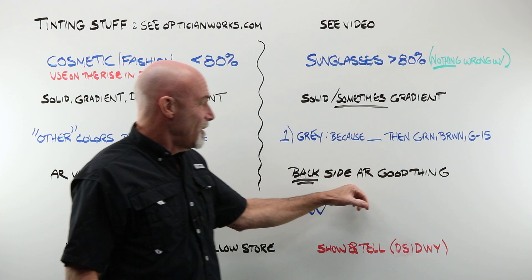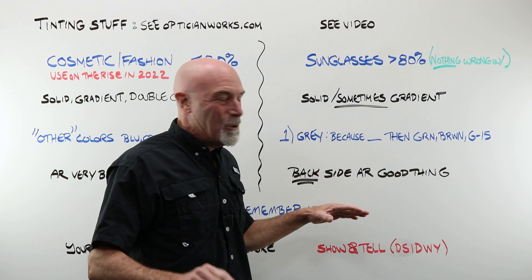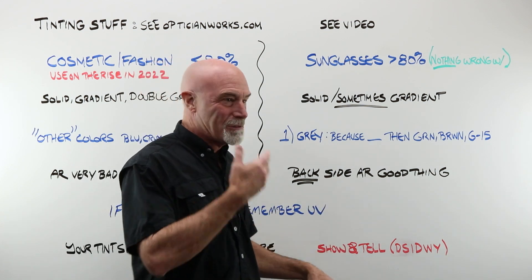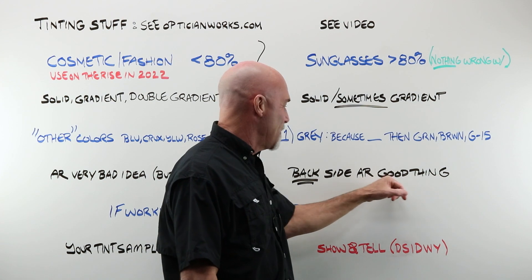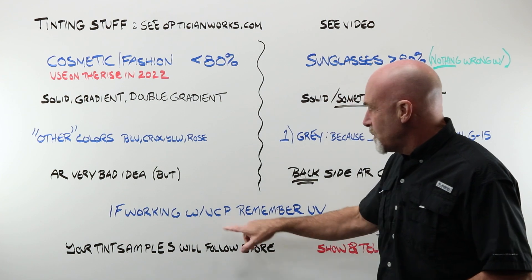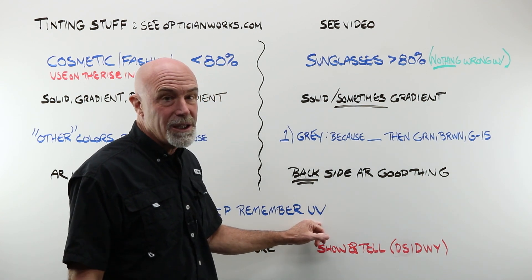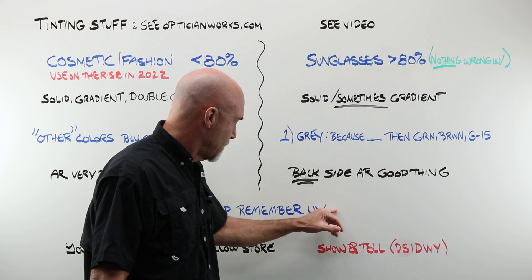Backside AR: good thing. Front AR is just a no-go — that should never happen on a sunglass. You do see it; you'll see people come in. Try not to snicker if you can. Backside AR: yes. Words of warning if you are working with a vision care plan: make absolutely certain that you remember to charge for the UV addition to your tints where it's appropriate, on your CR-39 jobs.